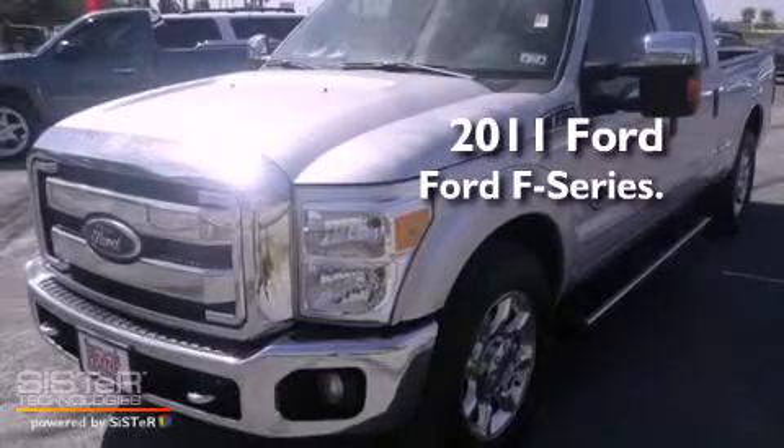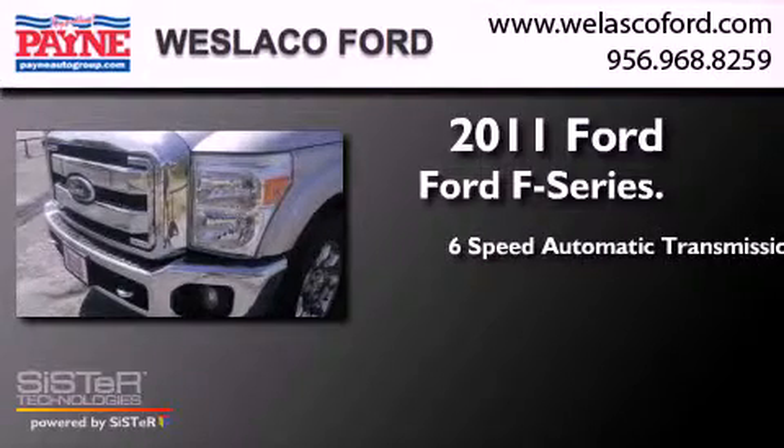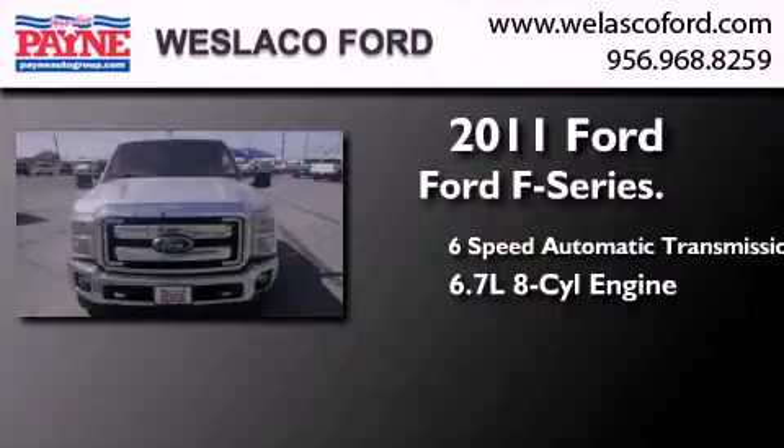This is a 2011 Ford F-Series. This truck has a 6-speed automatic transmission and a 6.7-liter V8.